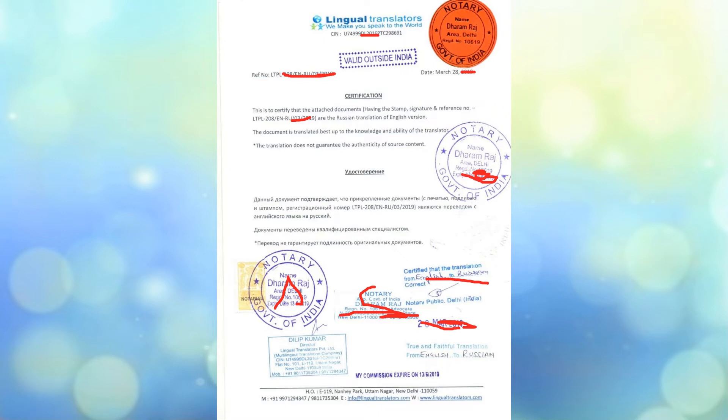Here you can see the authentication certificate. It is signed individually by the notary public and the representative of the translation agency, and all the pages should be sealed, stamped, and signed by both. Basically, this authentication certificate takes responsibility for the translation — confirming that it is a true and accurate translation as per the original content.